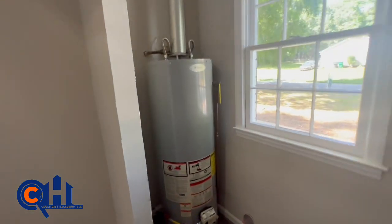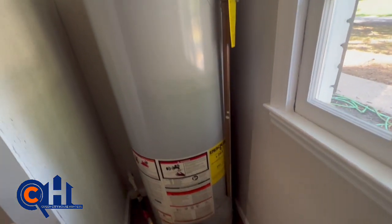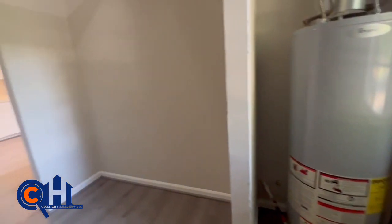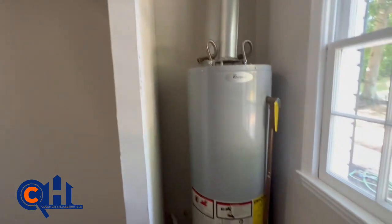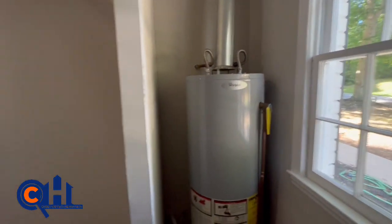Hot water heater. If it's not new, it looks new. You know what, it may not be new, but it's newer for sure. It's super clean and there's no expansion tank on here — that's how I know it may not be brand new.